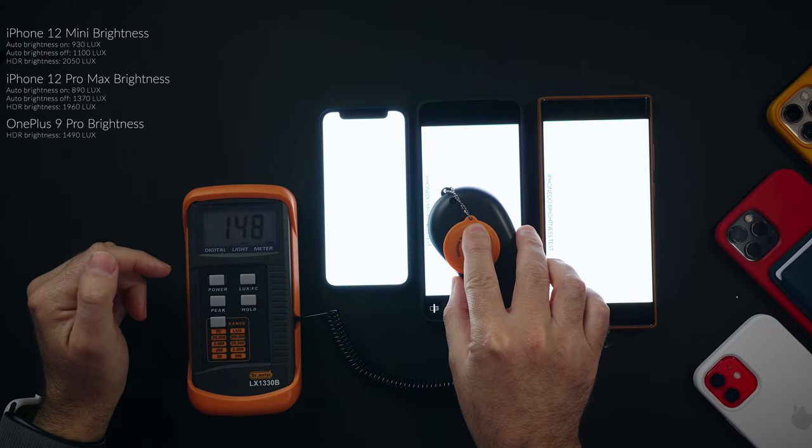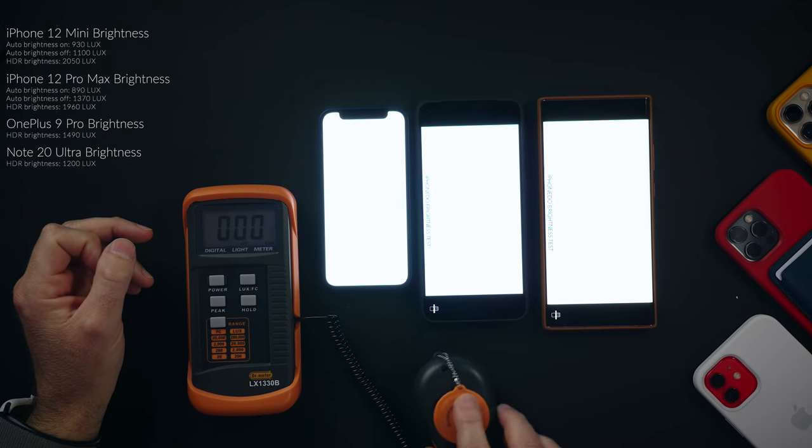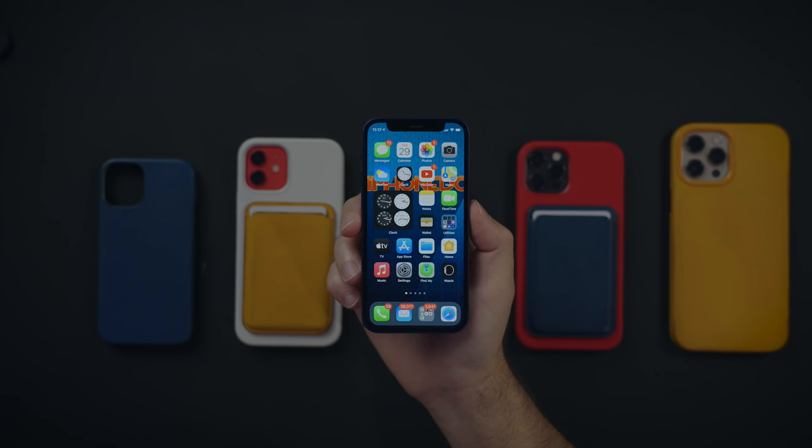If you're wondering how that compares to other flagships: OnePlus 9 Pro reaches almost 1,500 lux, and Note 20 Ultra reaches 1,200 lux with the same HDR video. I also didn't use a screen protector this entire time and got no scratches. I really like and enjoy the flat screen — I'm so happy Apple is not falling into the curved screen trend. No one needs it.